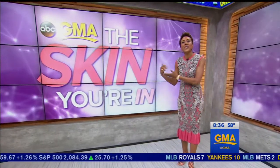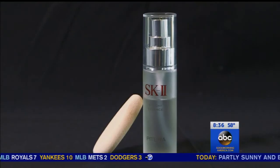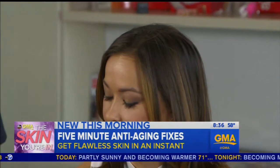Now to our series, The Skin You're In. This morning, we've got fast anti-aging fixes to give you flawless skin in a matter of minutes. We'll have a live demo in just a moment, but first, ABC's Eva Pilgrim has more.